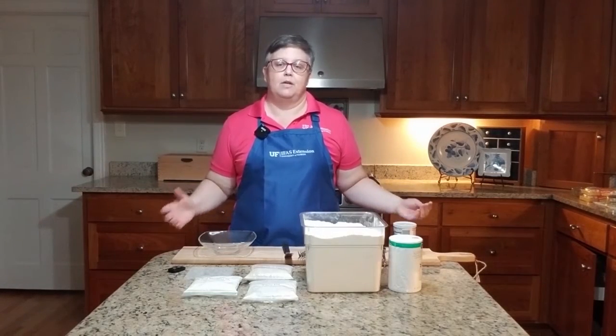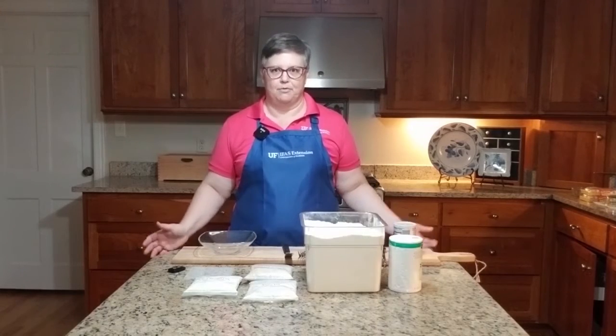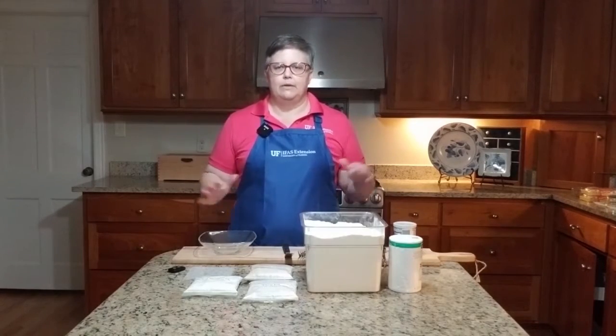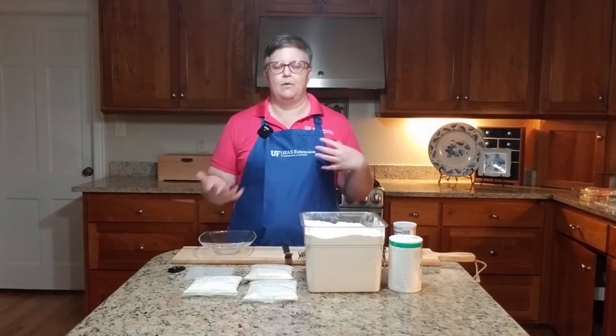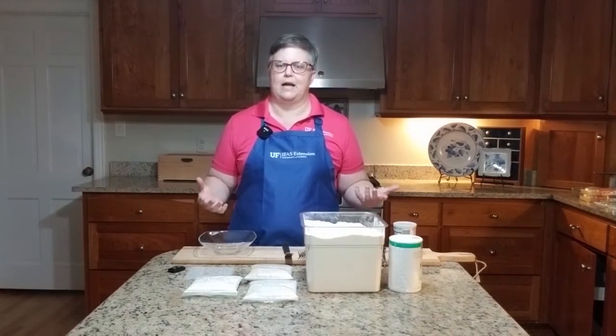Baking requires, for the most part, some sort of flour in some kind of measurement. I want to talk about how different flour can make a big difference, so you want to make sure that you're careful in choosing the flour that you need.